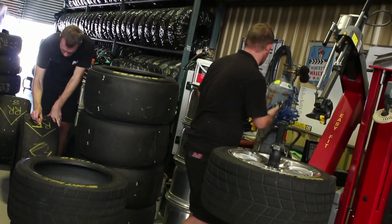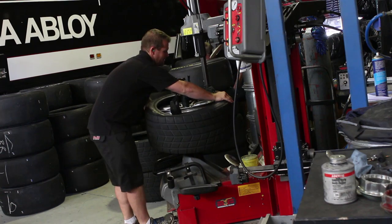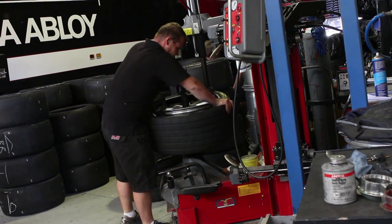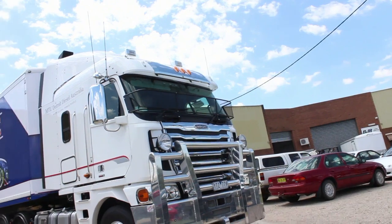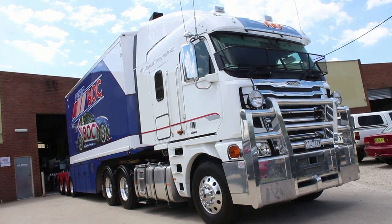We want everything consistent, and that's why we use nitrogen, which can be related to general road car use or transport use and actually gives you a benefit. We did it in our truck tyres and we got 30% more life out of our truck tyres by running nitrogen in them, opposed to running normal air.